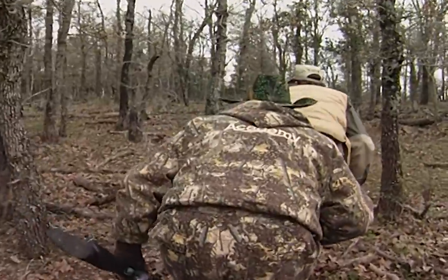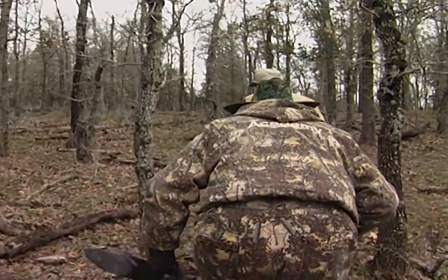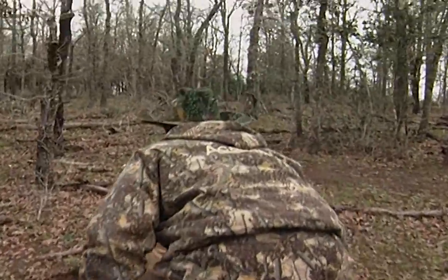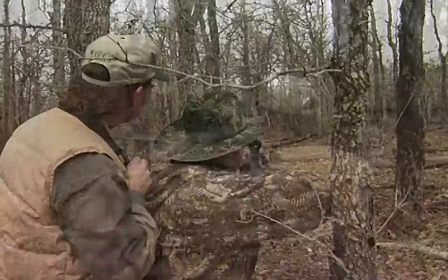Aside from being super exotic, these scimitar horned oryx are super challenging. And if you don't believe me, if you've heard that these animals are easy to hunt, just watch this.